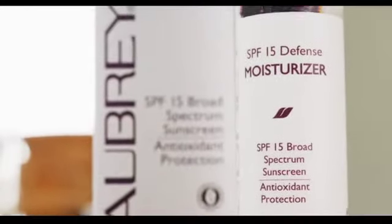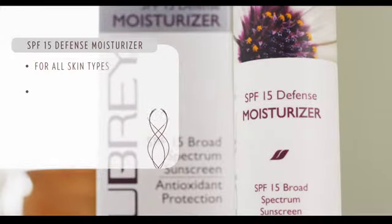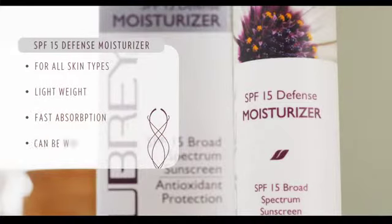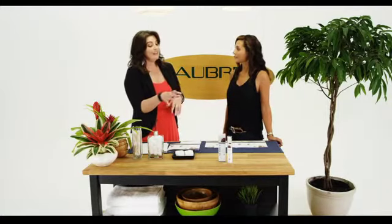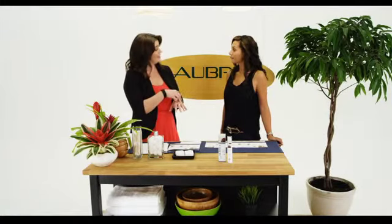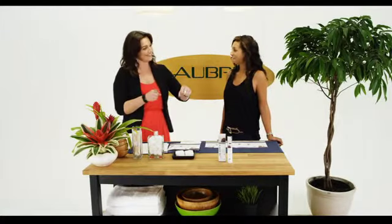So let's get into the SPF 15 Defense Moisturizer. The key things about it is that it's for all skin types. It's super lightweight, absorbs really easily, so everyone can use it and you can put it underneath your makeup. The zinc oxide in it is a natural mineral, so it's one of the few ingredients that's been approved for sun protection by the FDA. What the zinc oxide does is deflect the UVA and UVB rays and creates a protective barrier, so nothing can penetrate. You don't have to feel bad about getting extra freckles or anything like that while you're driving.